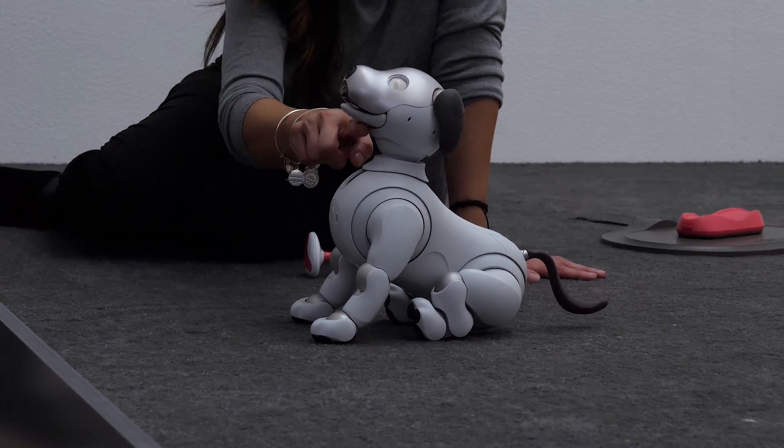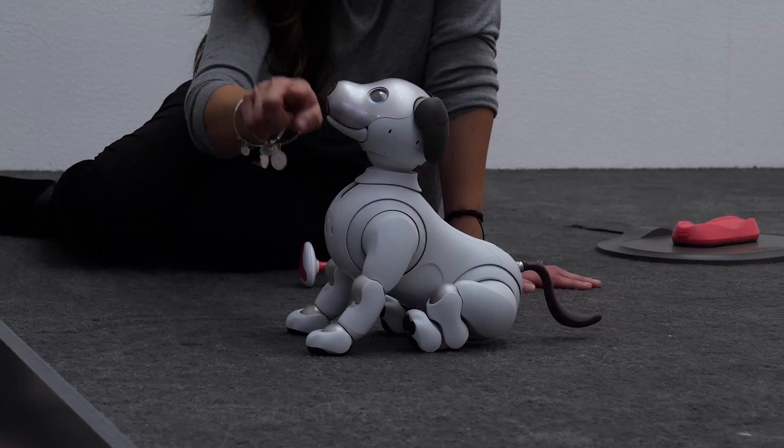You can't help but wonder if all that data Eyeball gathers during its lifespan is being used for something else. Like if you talk about Domino's out loud, will you get an email for a Domino's coupon? I mean, I enjoy my privacy, but I also love pizza.